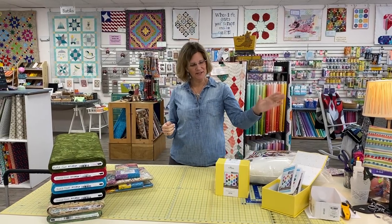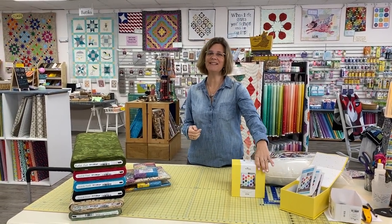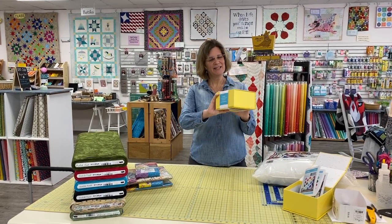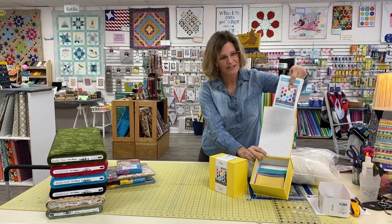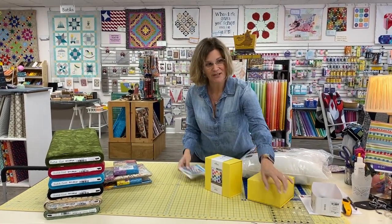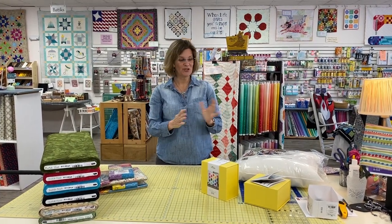We have the pillow forms in stock and the kits in stock. We only got 12 of these, so if you like what you see, go ahead and grab one right away. These also make great gifts because of the way they're packaged — inside you'll find all the fabrics required and the pattern. It's a nice little box that snaps closed, so it's a box you could use later for projects or gift to somebody just as is.